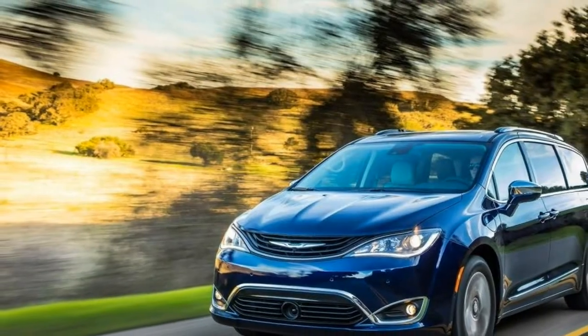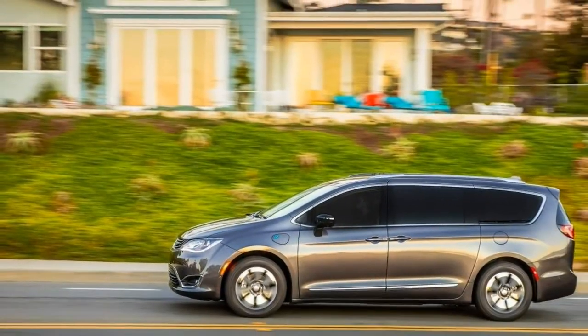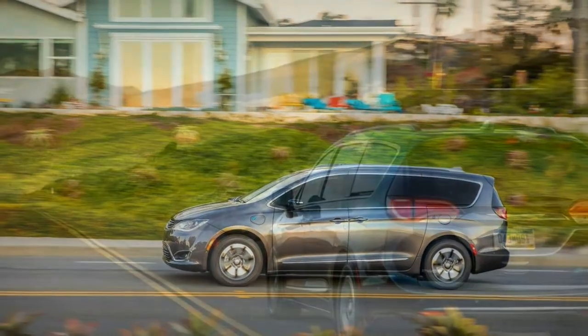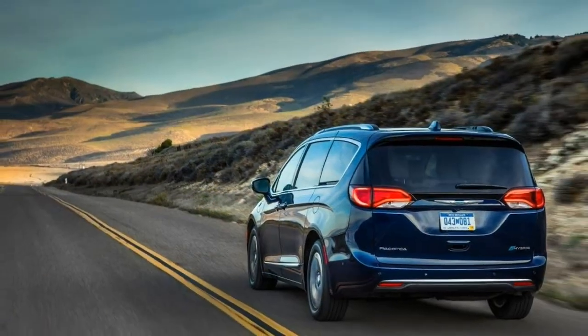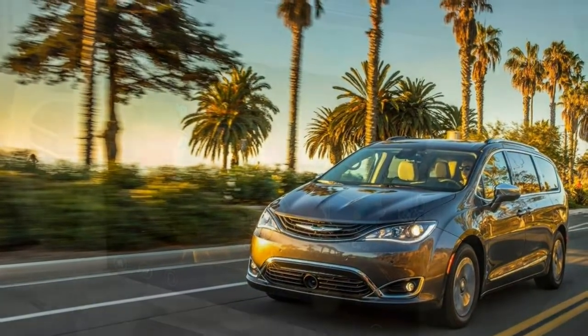2018 Chrysler Pacifica Hybrid Review. If you need a fuel-efficient vehicle with 7 seats, look no further than a Pacifica Hybrid.